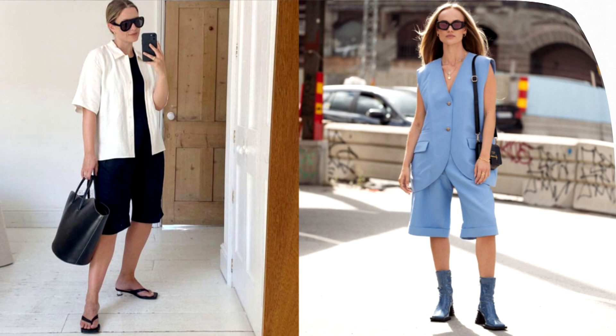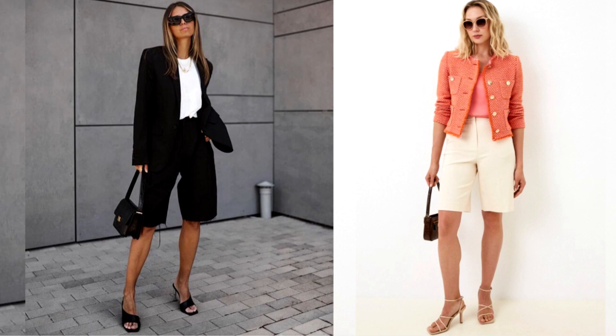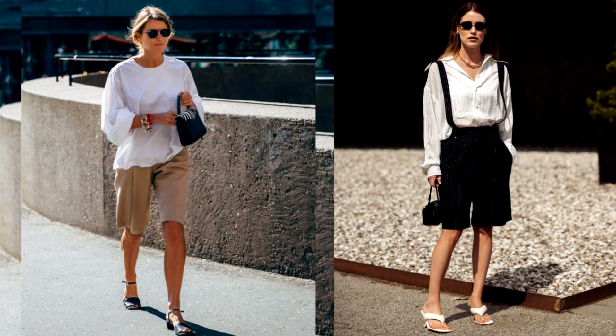Bermudas will fit into any image and are perfect for any occasion. They are a great alternative to long trousers for everyday work. Try pairing them in a minimalist way with solids and neutrals. Metallic effect shorts can be paired with loose clothing and accessories such as sneakers or solid tops.